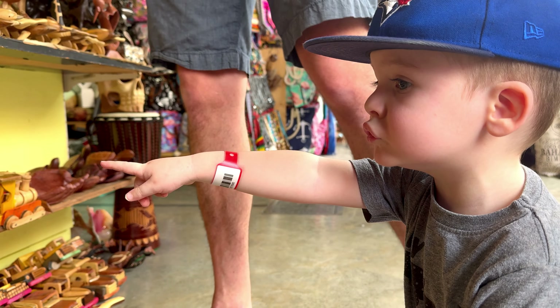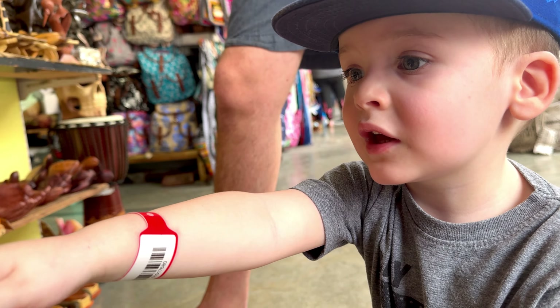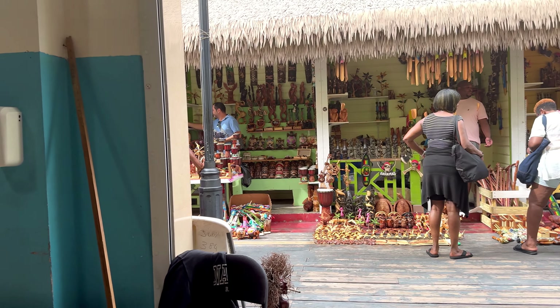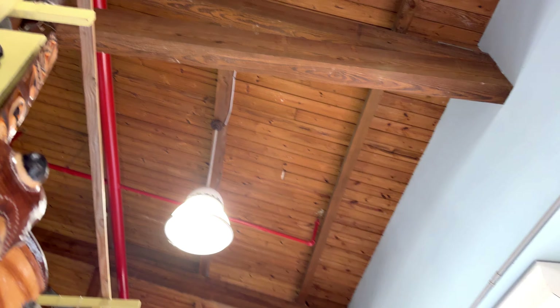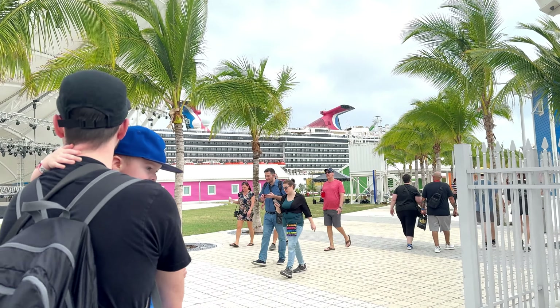There are little ones over here too — there's a flamingo and he's telling us all about everything. We just finished touring the straw market in Nassau. It looks like it's going to rain again so we're going to head back to the cruise ship and get some lunch — probably pizza.